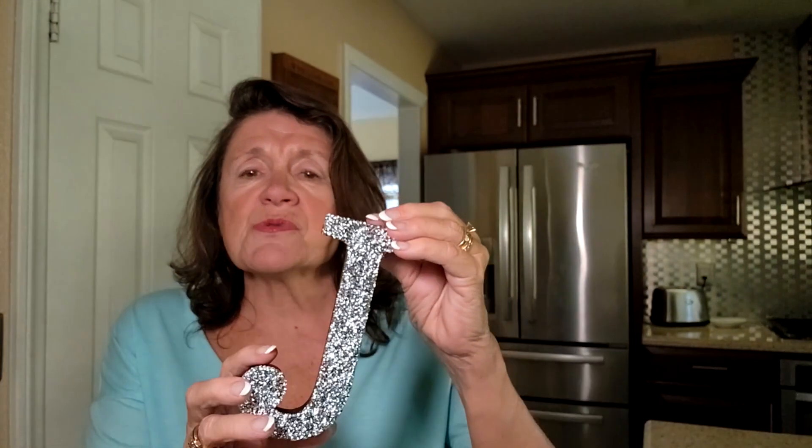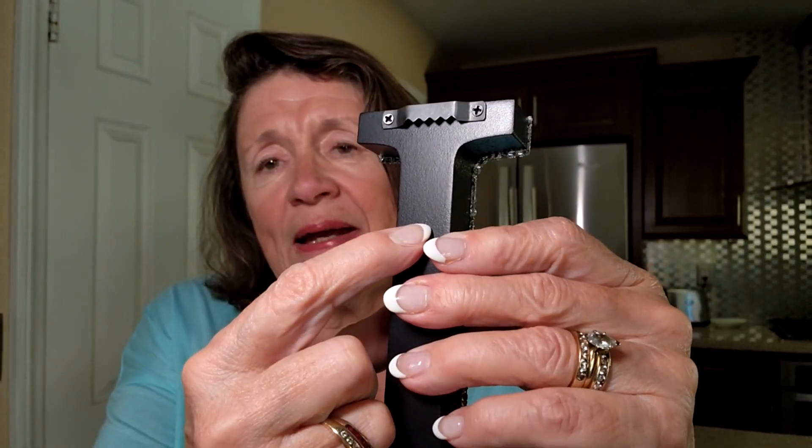Plus, the letter comes with screws and hooks, making them easy to go ahead and hang on the wall anywhere you want.